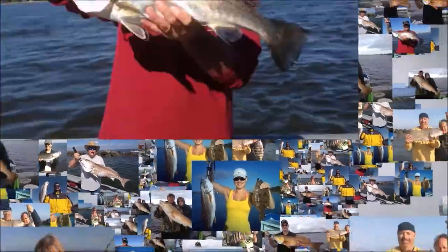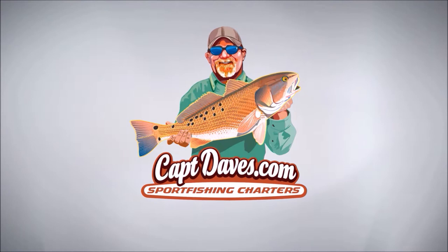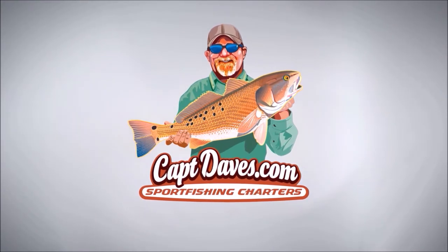Welcome aboard the Jetty Wolf one more time. What I want to show you all today is the new addition that I put on the old Jetty Wolf last week.